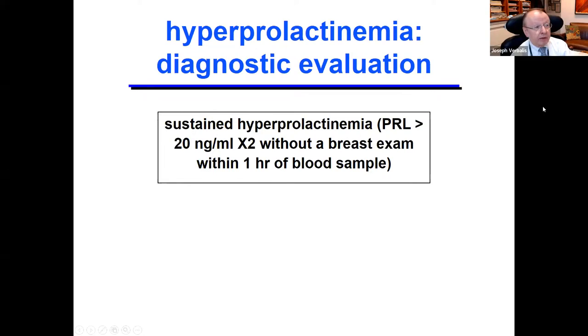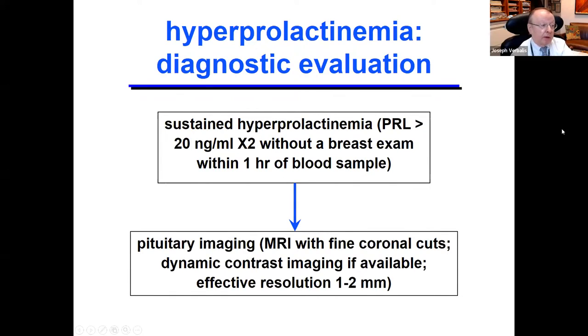The patient should have sustained hyperprolactinemia—elevated prolactin at least two times on separate measurements, without a breast exam within one hour of the blood draw. The upper limit depends on the lab—around 24 to 26. Once you've confirmed hyperprolactinemia, pituitary imaging is indicated. It should be an MRI, not a CT. MRI is much more sensitive, picking up small pituitary lesions down to a resolution of one to two millimeters. A pituitary protocol MRI with dynamic contrast imaging is appropriate; our radiology department will do this automatically.